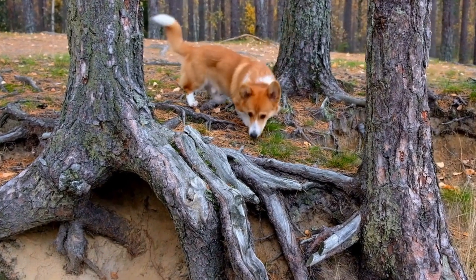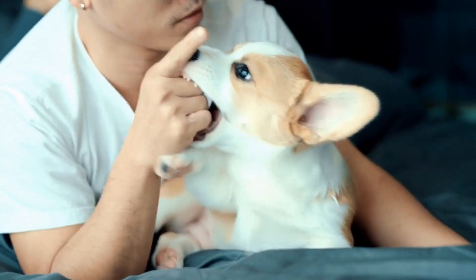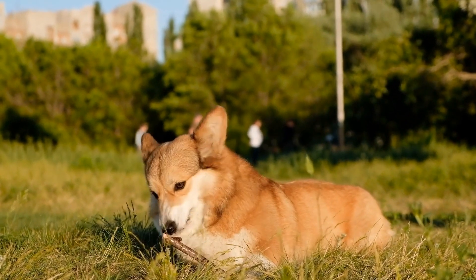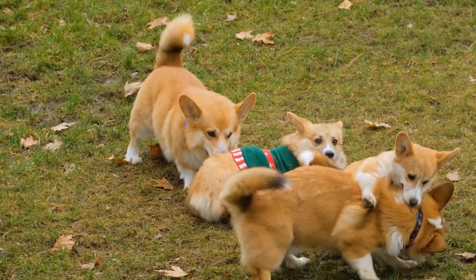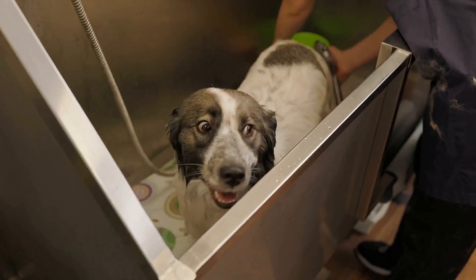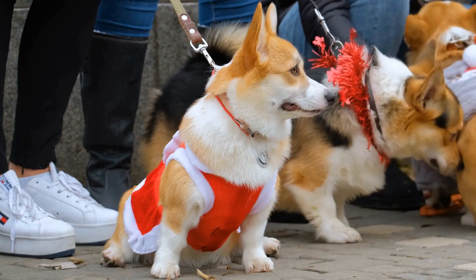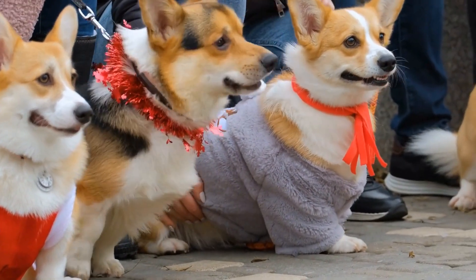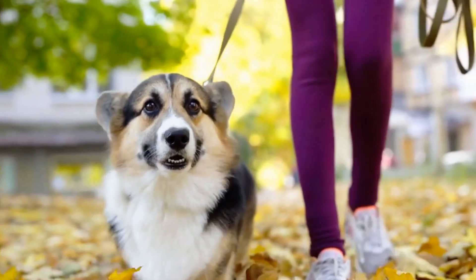Exercise Needs. Both the Pembroke Welsh Corgi and the Sheltie are active breeds that require regular exercise to keep them happy and healthy. Corgis are known for their high energy levels and need ample opportunities to burn off their excess energy. Daily walks, playtime, and mental stimulation are essential to keep a Corgi engaged and prevent behavioral issues. Shelties, although also energetic, have slightly lower energy levels compared to Corgis. They can adapt well to different lifestyles, including apartment living, and thrive in an environment with access to a securely fenced yard where they can run and play freely.